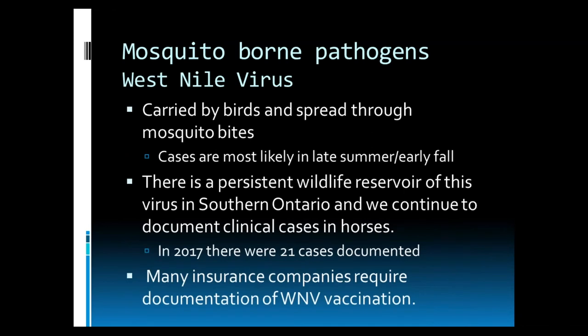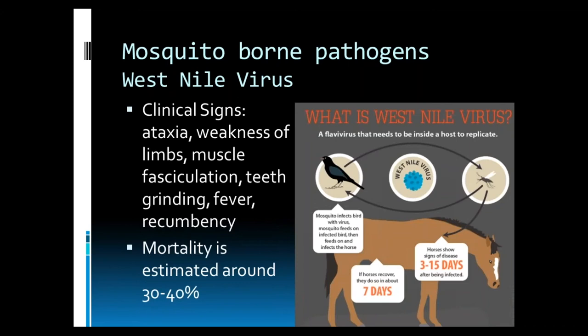Moving on to our mosquito-borne pathogens, starting with West Nile virus. West Nile is carried by birds and spread through mosquito bites. Cases are most likely to occur in late summer and early fall based on the life cycle of the virus. There is a persistent wildlife reservoir of this virus in southern Ontario and we continue to see cases in horses — in 2017, there were 21 cases documented. It is important to note that many insurance companies require documentation of West Nile virus vaccination. Clinical signs of West Nile virus infection include ataxia, which looks like incoordination or inability to place their limbs where they want, weakness of the limbs, muscle twitching or fasciculation, teeth grinding, fever, and recumbency.